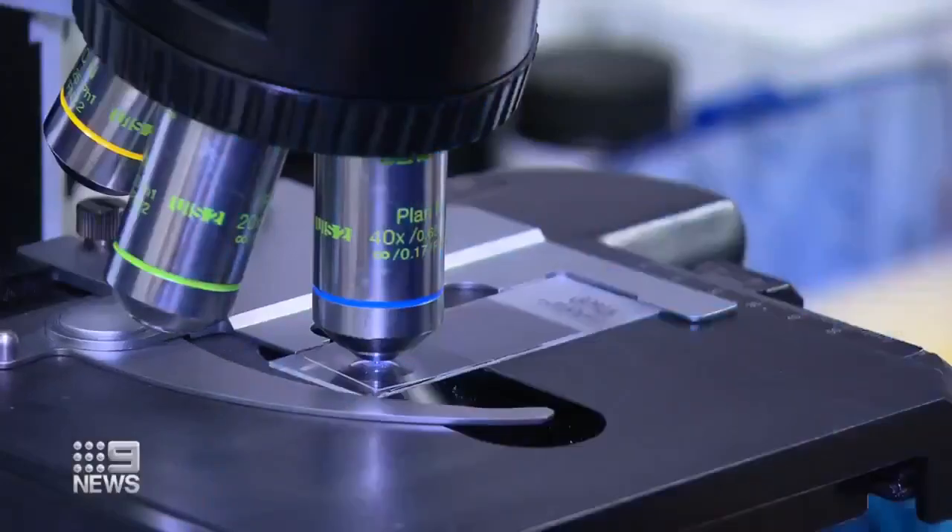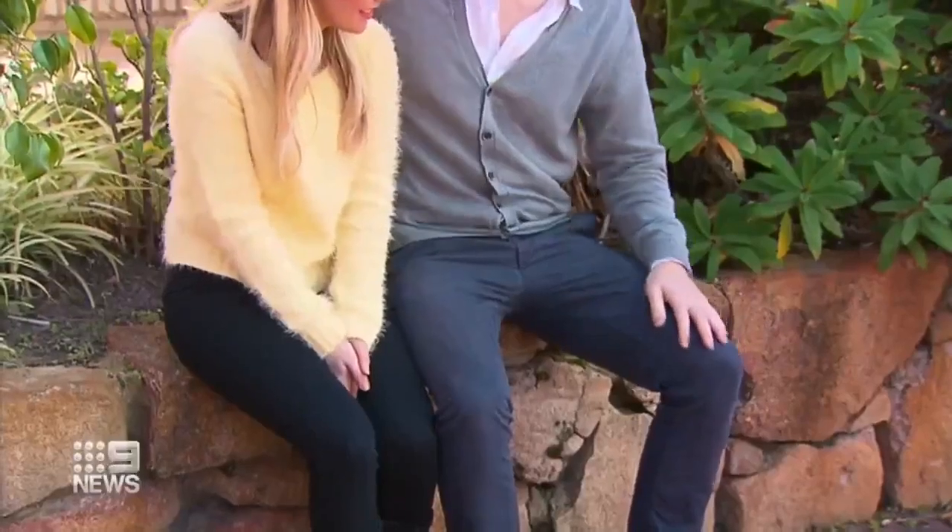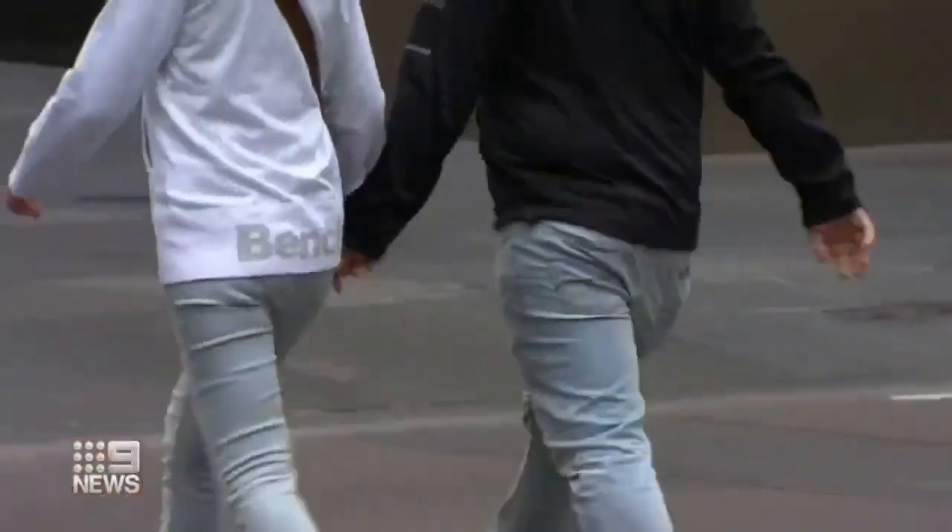Flipping conventional thinking on its head. More from Gabriella Rogers. Under the microscope you can see which sperm swim better than others. Often it's only when couples are trying to conceive that problems surface.